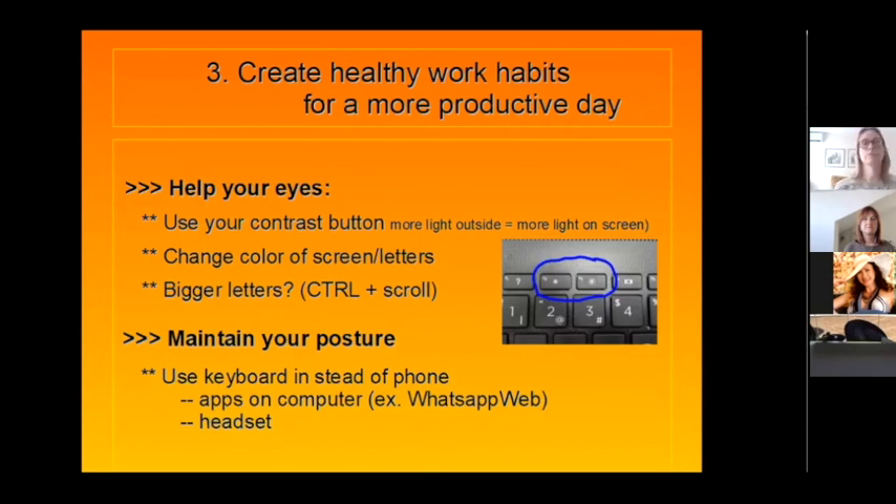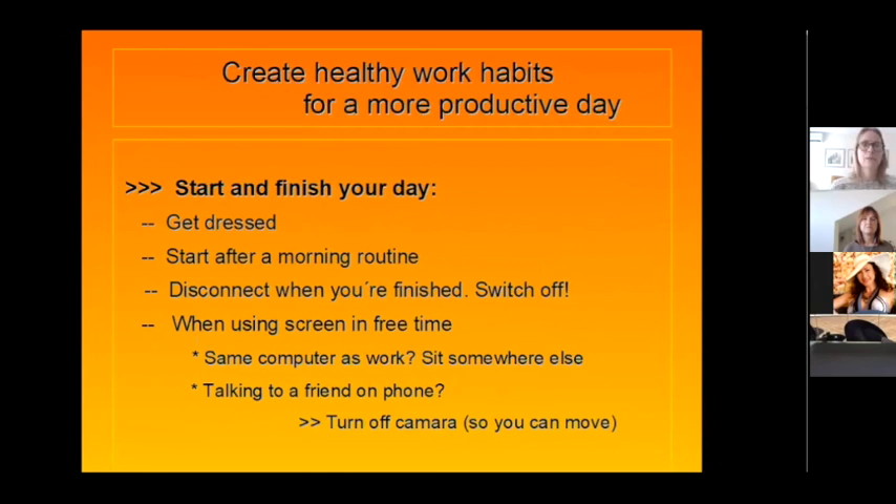Maintain your posture by using the keyboard instead of your phone and using a mouse. Use apps on the computer rather than the phone — for example, WhatsApp Web saves a lot of thumb strain. Use a headset — obvious, but it means you don't have to hold the phone. And with a phone holder and headset together, you're hands-free. This all comes into being more productive and scheduling better.